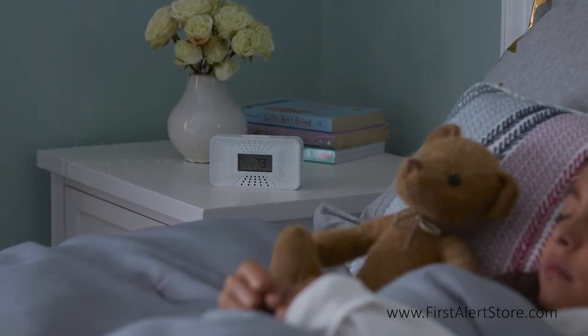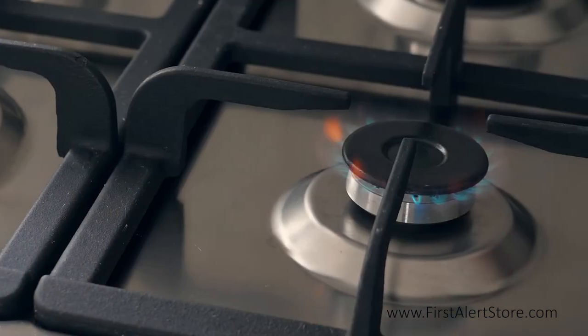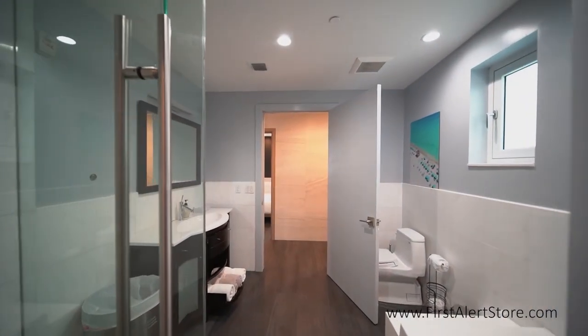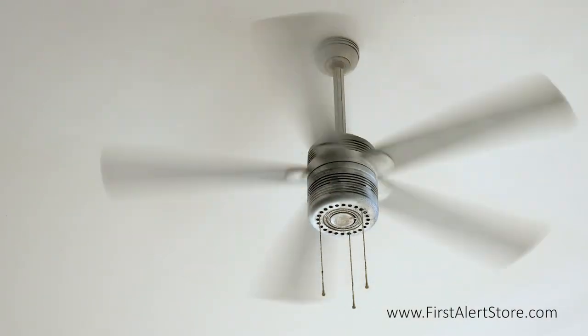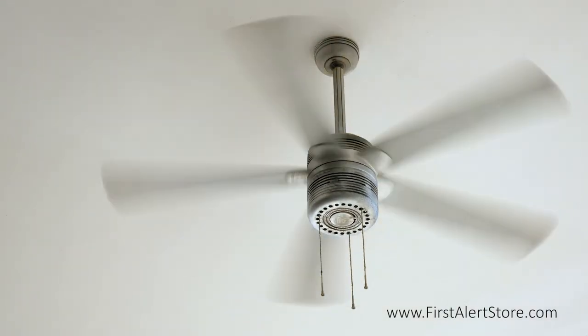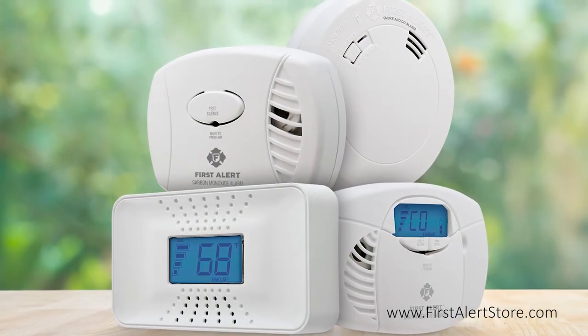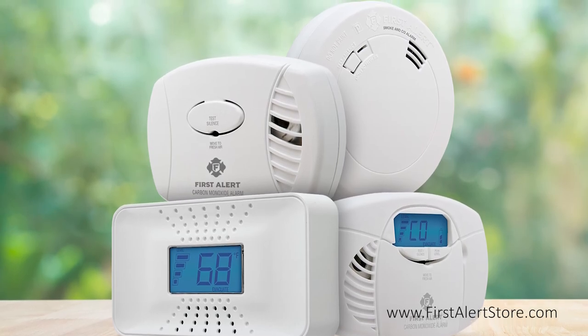It is best to keep carbon monoxide alarms at least 10 to 15 feet away from any fuel-burning appliance. Avoid humid areas such as bathrooms, keep out of direct sunlight, and avoid places where there is too much air circulation such as near fans or vents. For added protection, combination smoke and carbon monoxide alarms are also available.